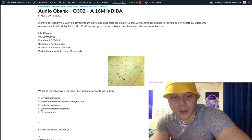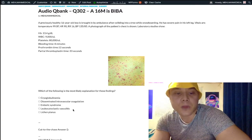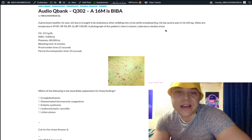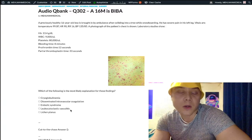Choice D, leukocytoclastic vasculitis — wrong answer. Also known as hypersensitivity vasculitis, this is a type III hypersensitivity reaction with many etiologies: idiopathic, infection, autoimmune, and sometimes malignancy. It can produce a similar-type rash, but the vignette doesn't support this diagnosis. It's a good distractor students pick when they don't know the answer. It's a low-yield diagnosis and not one I've seen as a correct answer on NBME.